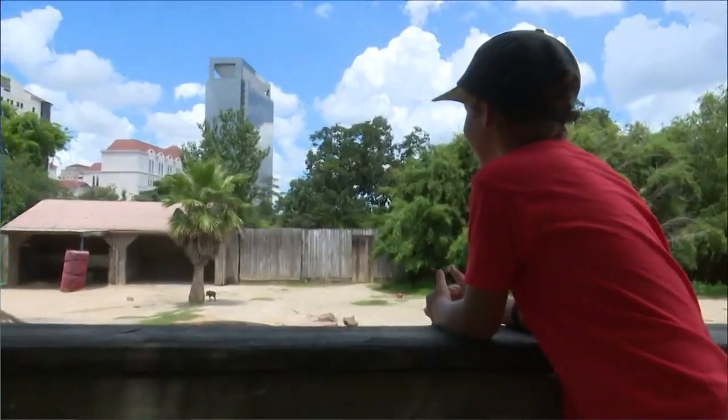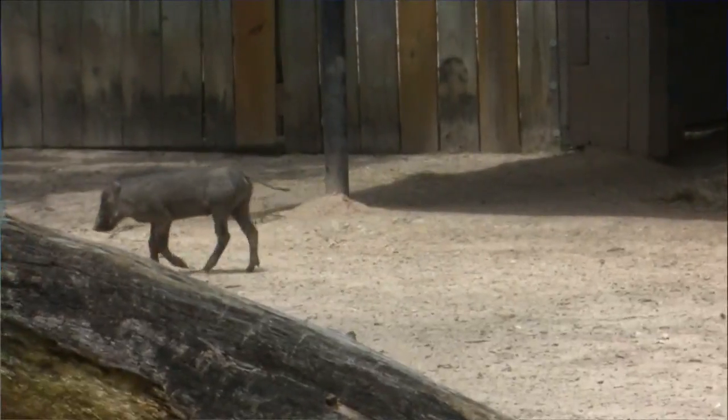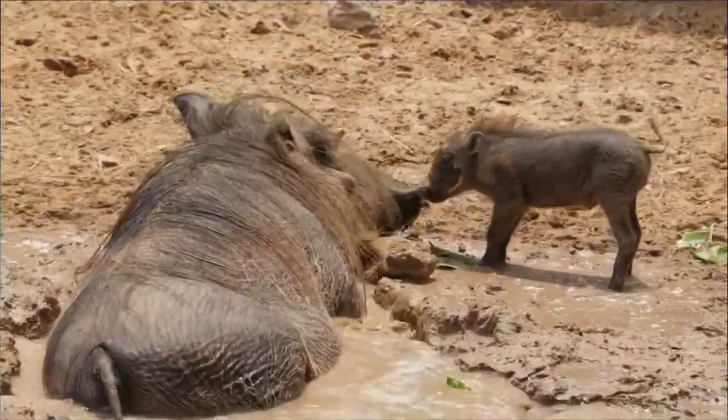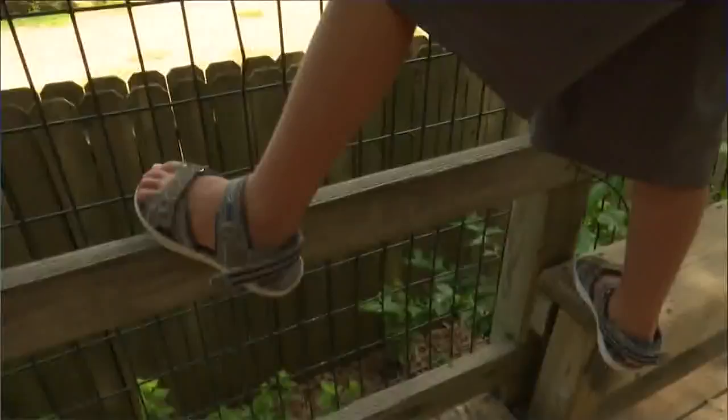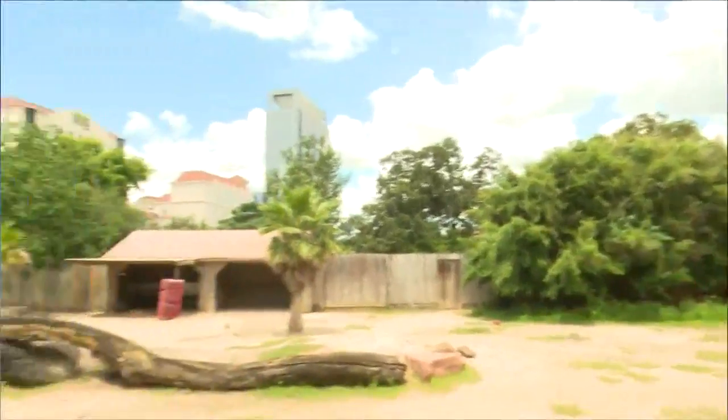Nearby, another newborn cutie — the warthog matching my hat. Meet baby Gus, a two-month-old warthog who, according to six-year-old Asher Todd, is living the life. "I'm just saying they have a really good home to live in. They can live in here forever."